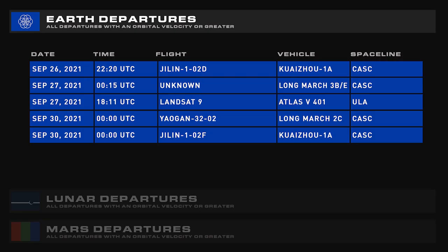Coming up over the next few days: an Atlas V in the 401 configuration, a Long March 3BE, Jilin 102V atop a Kuaizhou-1A, Yaogan 3202 atop a Long March 2C, and Jilin 102F atop another Kuaizhou-1A.